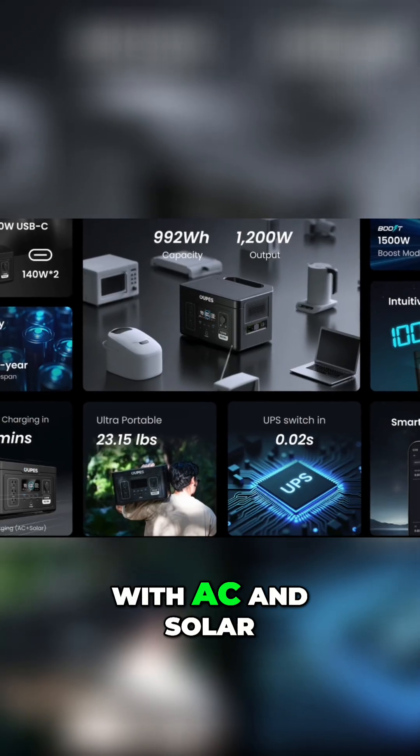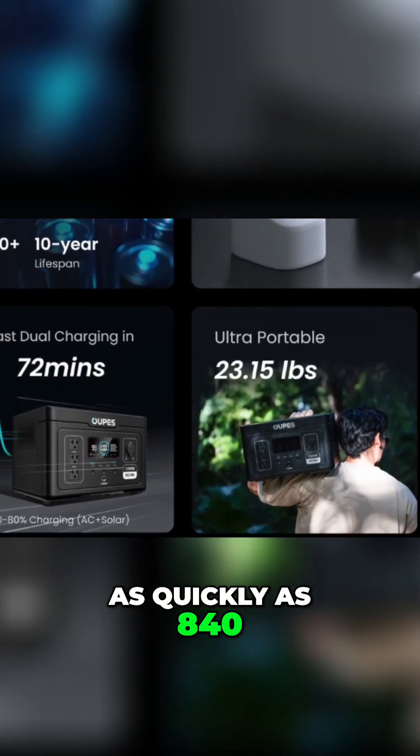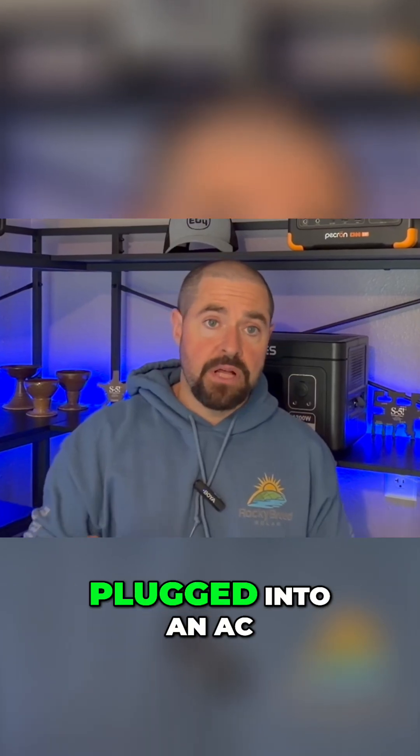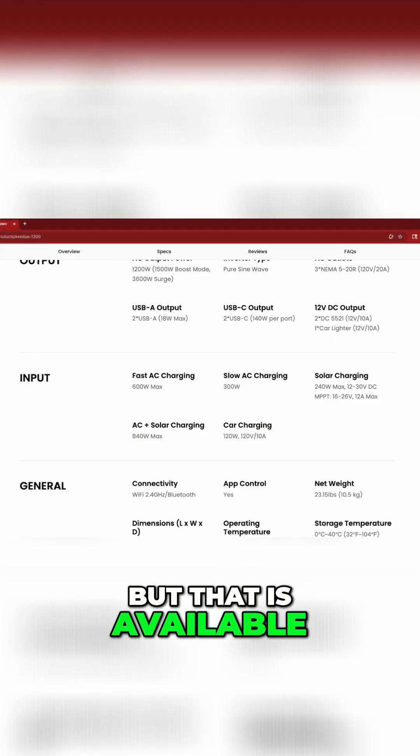So with AC and solar charging combined, you can charge it as quickly as 840 watts max — that is if you're plugged into an AC outlet and solar panels at the same time. I don't really think most people are going to be in that situation, but that is available.